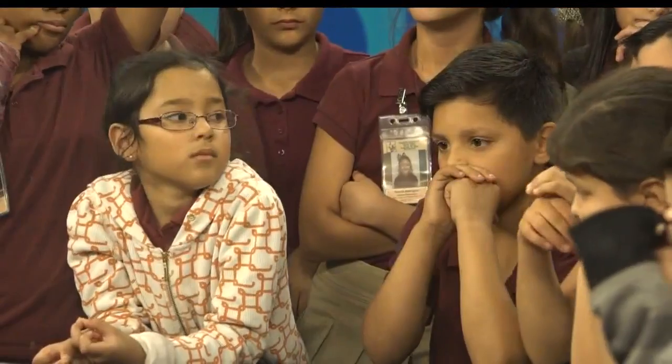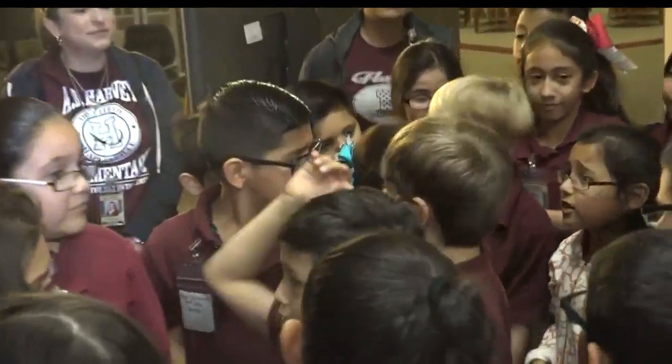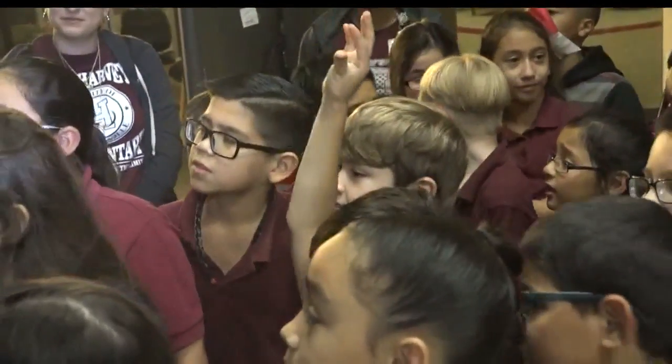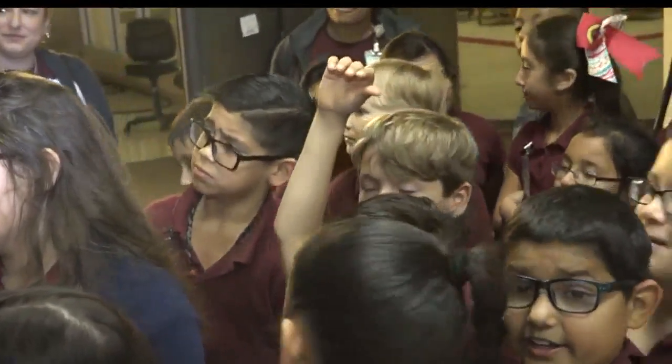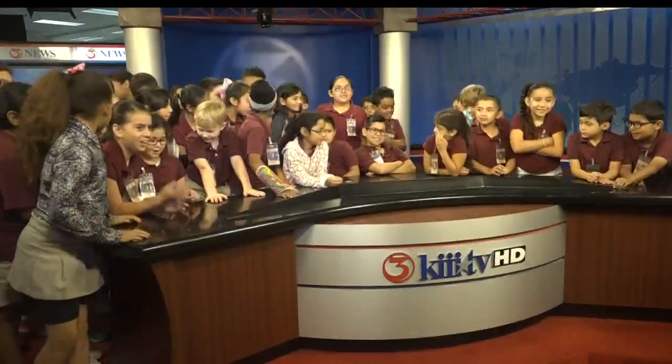This group of kiddos had plenty of questions to answer as they made their way around our 3 News station. The Harvey Elementary students learned all about how news makes it to air by getting to look around the newsroom, and they even got a chance to sit on the anchor desk.